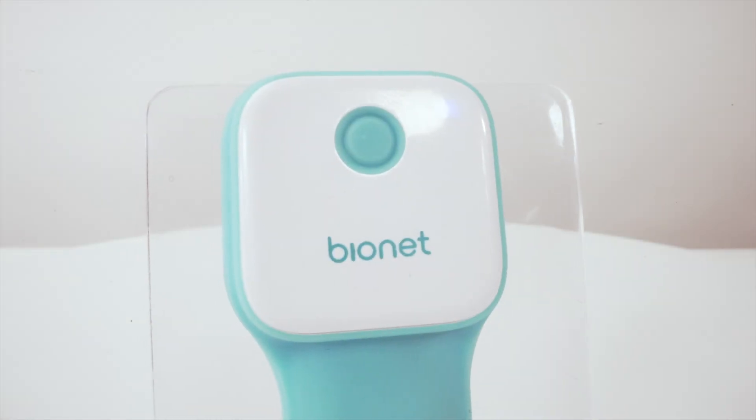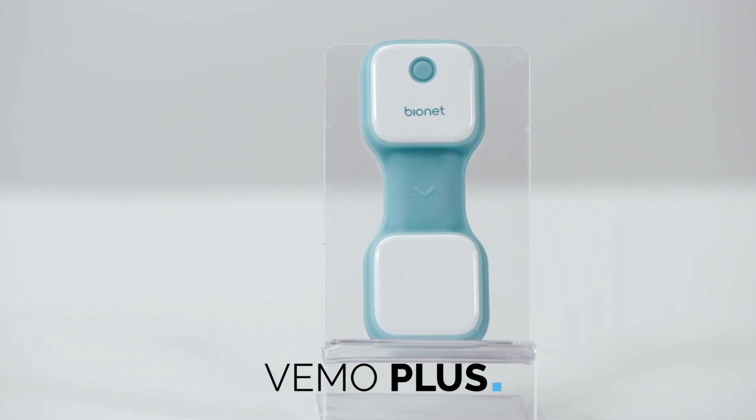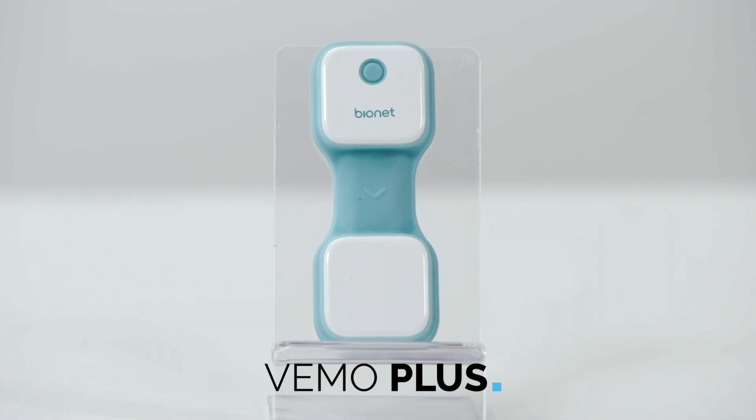Based on Bionet's innovative VEMO system, VEMO Plus is the newest veterinary patient monitoring system, taking a huge leap forward in the world of 24-7 remote animal monitoring systems.